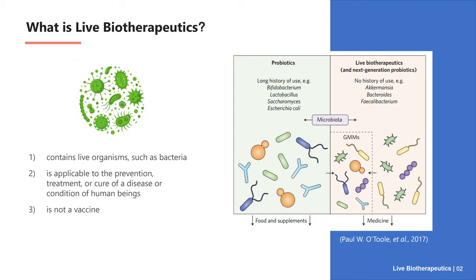First of all, what are live biotherapeutics? The U.S. FDA Drug Evaluation and Research Center has a relatively clear definition of live biotherapeutics and has also given guidelines for early clinical research. In the guidelines, the FDA pointed out that live biotherapeutics refers to biological products that contain live organisms such as bacteria, applicable to the prevention, treatment, or cure of a disease or condition of human beings.